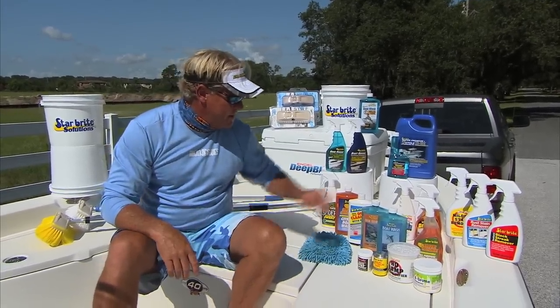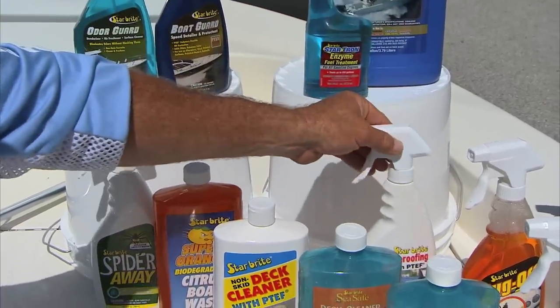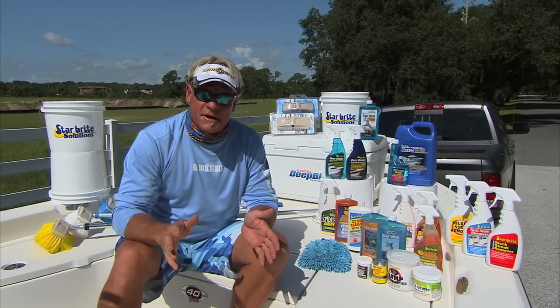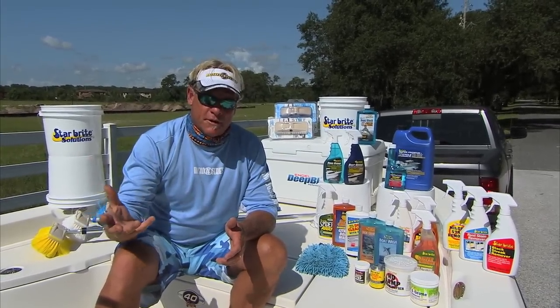The next product I want to talk about is weatherproofing with the PTF in it. You can put that on your seats and it'll help shed the water after you get done washing your boat — it beads the water off of it really nice.